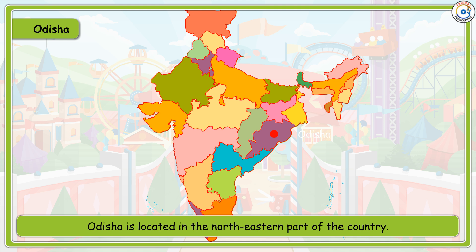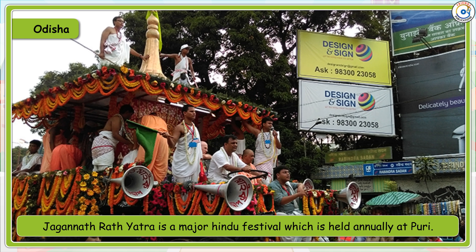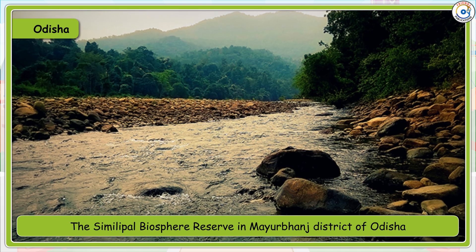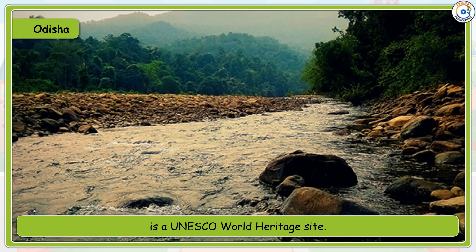Odisha is located in the north-eastern part of the country. Bhubaneswar, the capital city of Odisha, is also called the temple city of India. Cuttack is a major industrial city. Odissi is the classical dance form of Odisha. Jagannath Rath Yatra is a major Hindu festival held annually at Puri. The Simlipal Biosphere Reserve in Mayurbhanj district of Odisha is a UNESCO World Heritage Site.